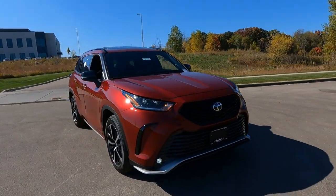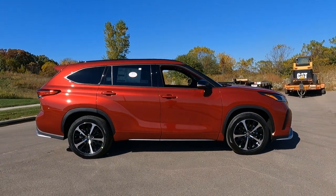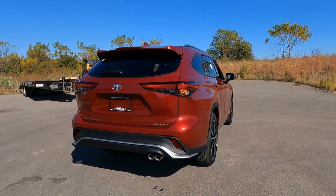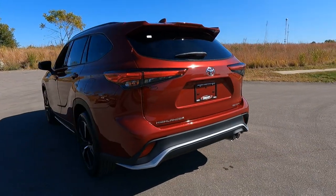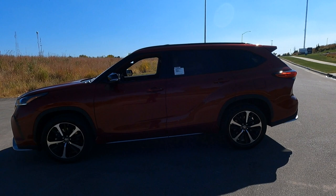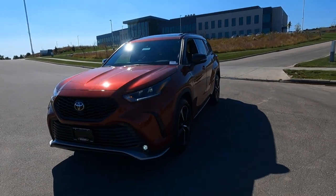That's the interior overview of this brand new 2021 Toyota Highlander XSE Ruby Flair Pearl Metallic — beautiful car, great color. If you like the video, go ahead and hit the thumbs up. If you want more videos like this, subscribe and turn on the notifications. As I mentioned, I did do an exterior and a test drive, and we'll be doing a light show video as well. Thanks so much for watching — have a great day.